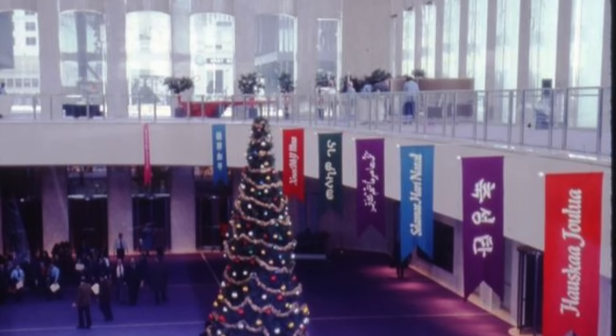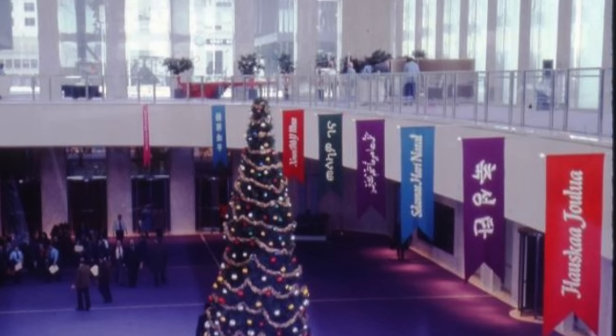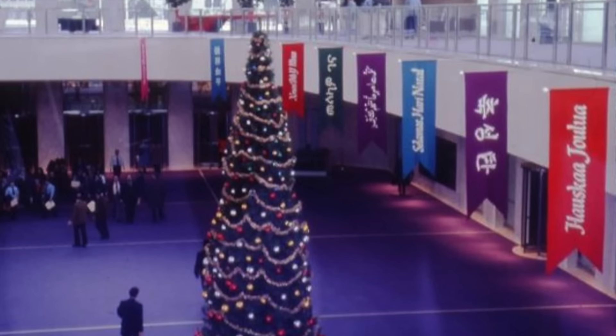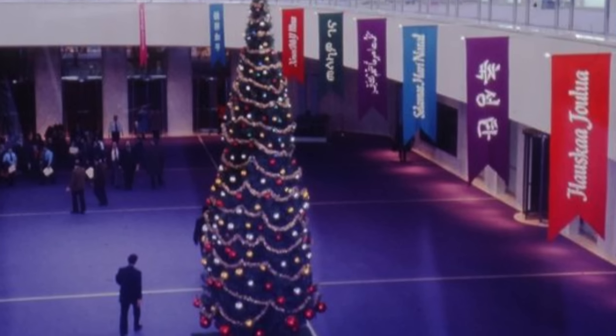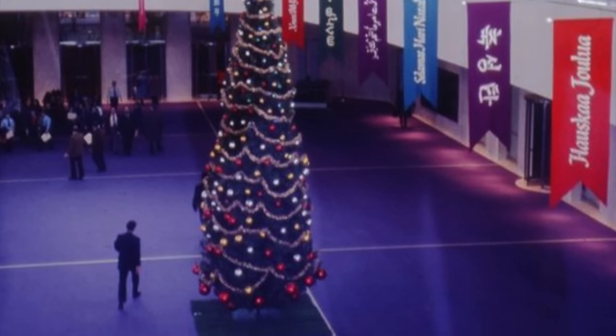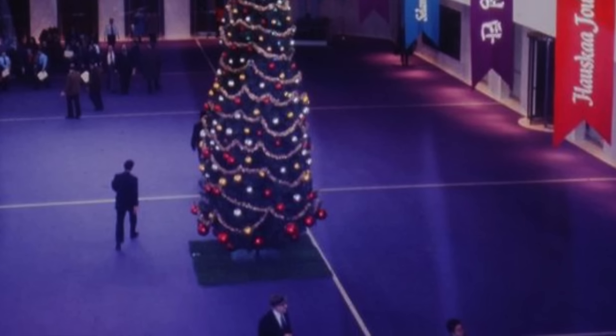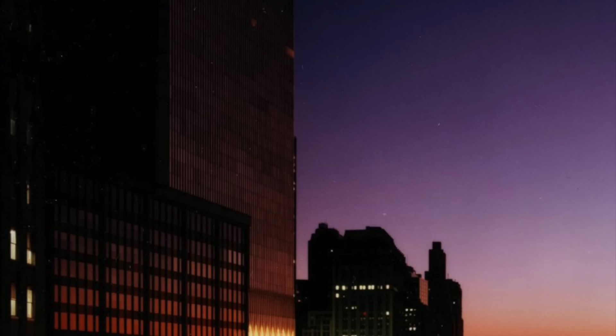That is the interior of Two World Trade Center, or the South Tower, with a random Christmas tree. I'm guessing they were setting something up here — like that's their interior decoration, just a random Christmas tree. Looks like it was rolled out right into the center. Just not much in terms of decorating right there.